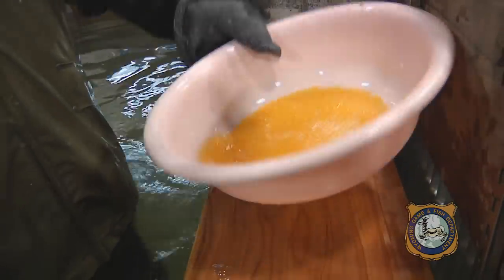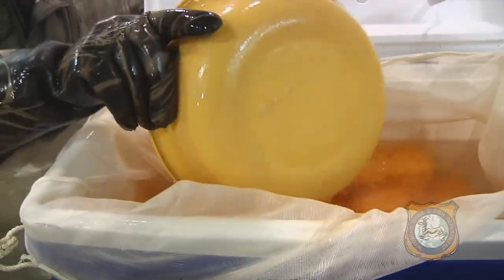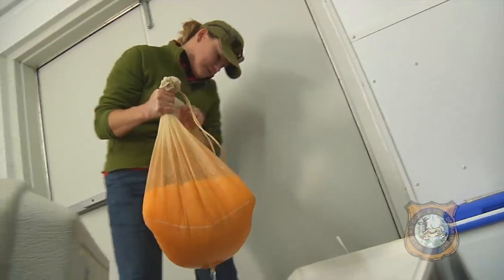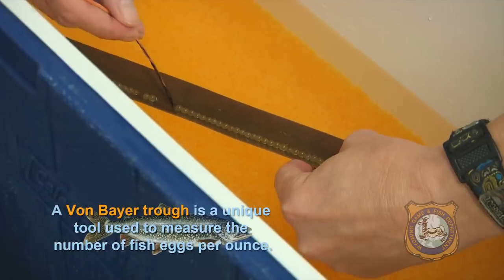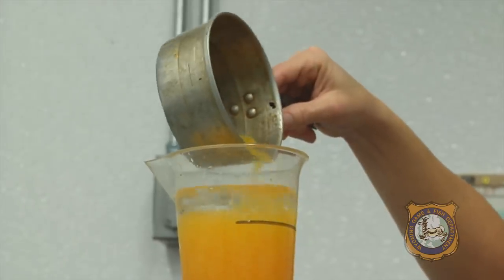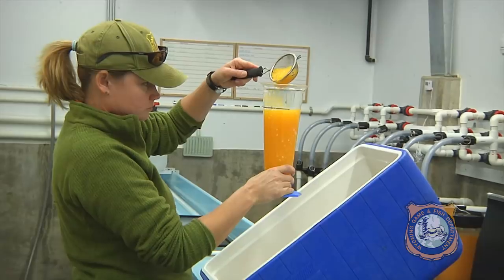After being mixed with milt, the eggs are gently rinsed with water to remove any broken shells or waste. Then they are put into large tubs where they sit for an hour, giving their eggshells time to harden. Next, they are placed into an iodine solution to kill any germs or bacteria that might spread to other eggs or fish inside the hatchery. After being rinsed again with water, they are measured in a special instrument called a von Bayer trough. This is used to find the number of eggs in one ounce. The eggs are then measured by volume, or ounces, before being transferred to an incubator. This way is much easier than counting every single egg.